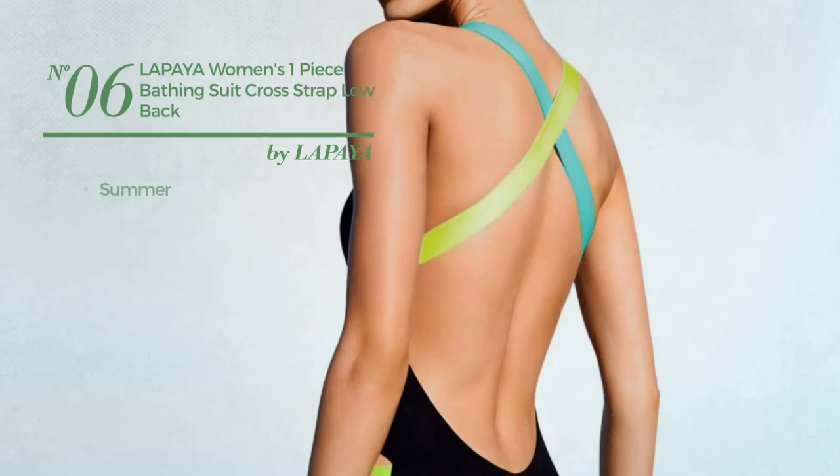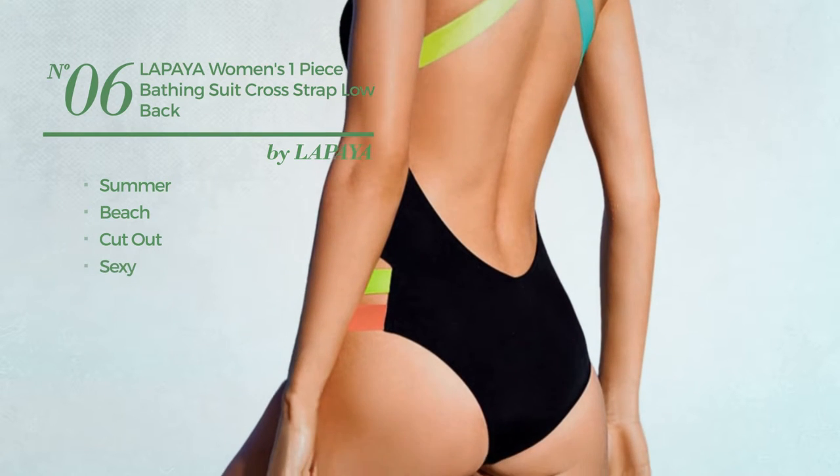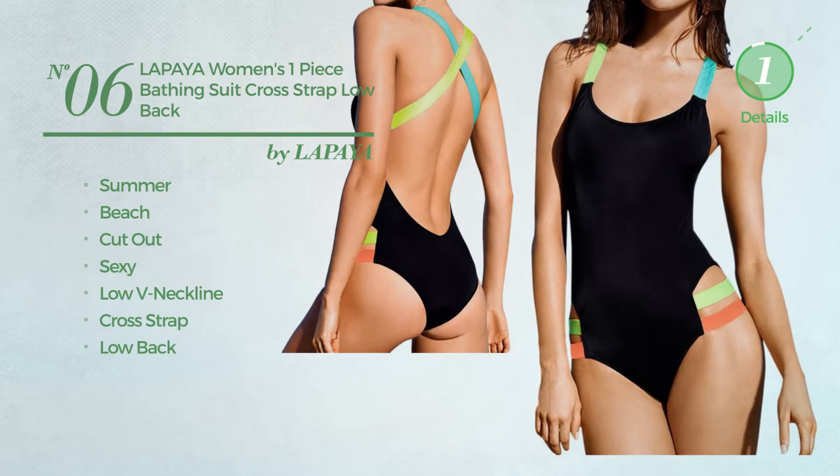Number 6. A Summer Beach Cutout Swimsuit. Featuring a sexy look. This swimsuit includes low v-neck line, cross strap and low back. Available just in black color.